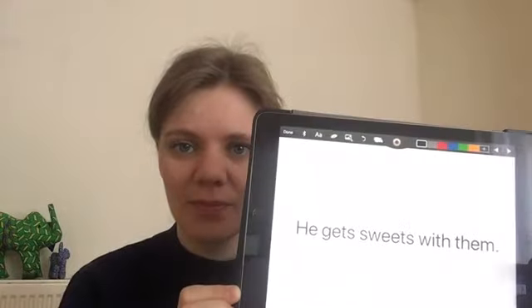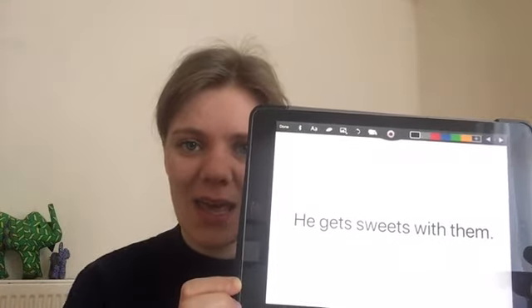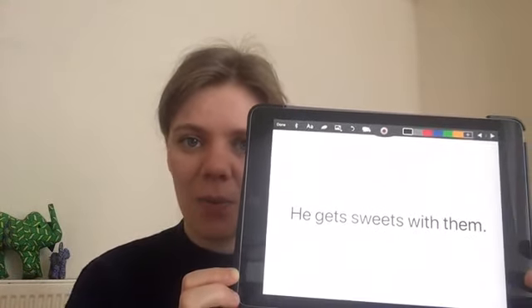And your last sentence that you're going to write is: He gets sweets with them. Shall we say that again? He gets sweets with them. Let's count it: He gets sweets with them — another five-word sentence. Pause the video and then I'll show you afterwards what I came up with. He gets sweets with them. There we go.